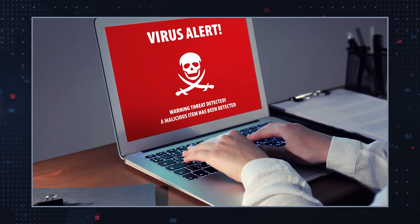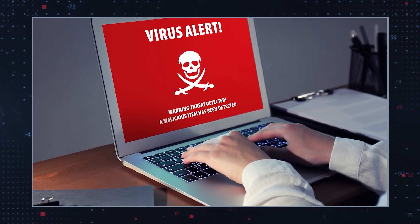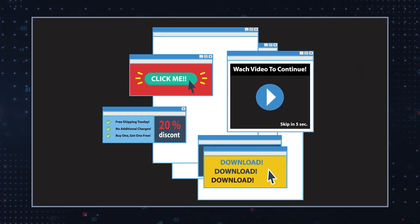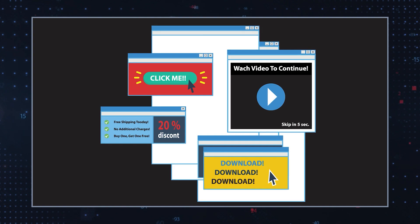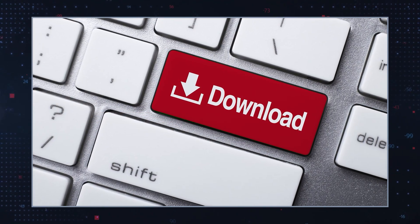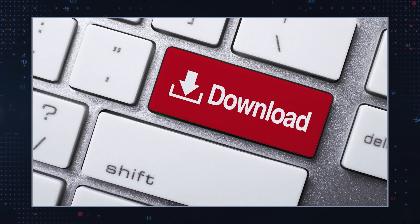Search is Mia.com is likely to promote suspicious links that may redirect users to potentially harmful websites or expose them to potentially dangerous content. It could also include intrusive pop-up advertisements designed to entice users into clicking on unreliable links or downloading potentially unwanted programs onto their device.